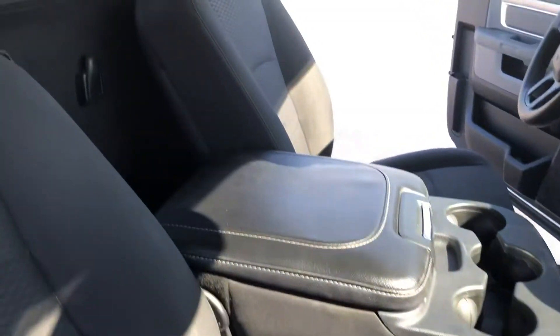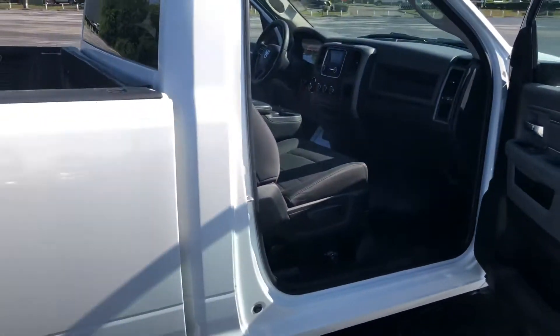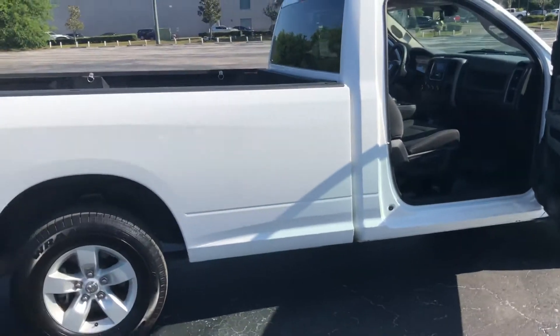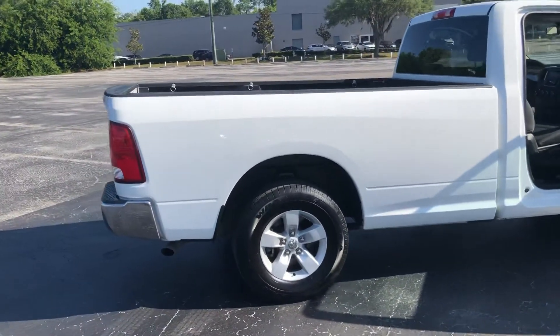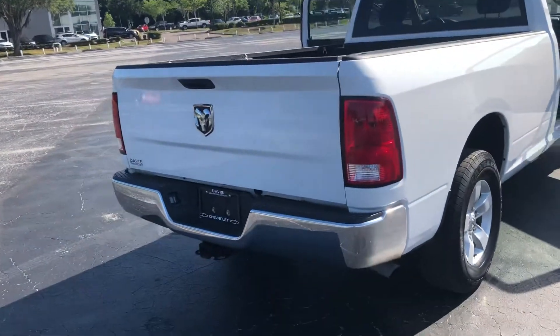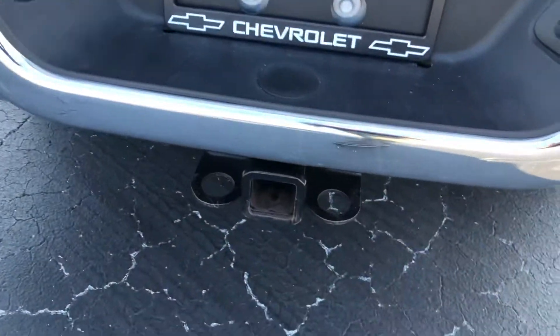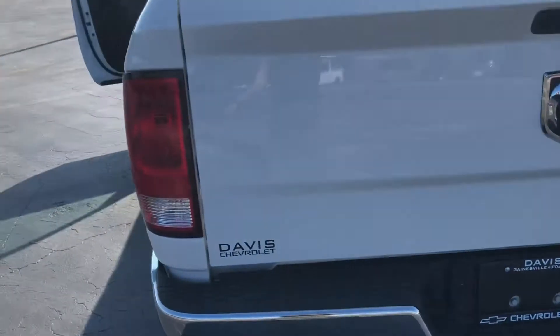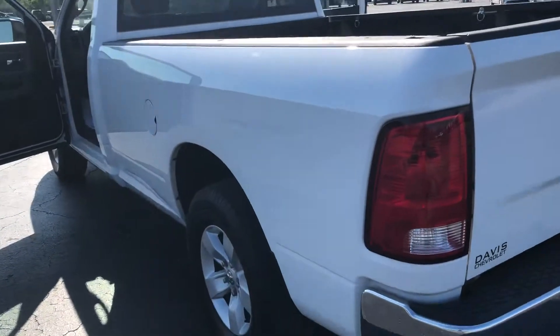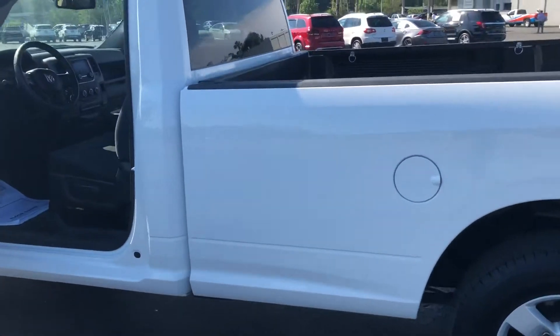Real nice interior with the vinyl floorboards. This is going to be the long bed model, and you are set up to tow with the truck already. Interior and exterior is pretty clean on it.